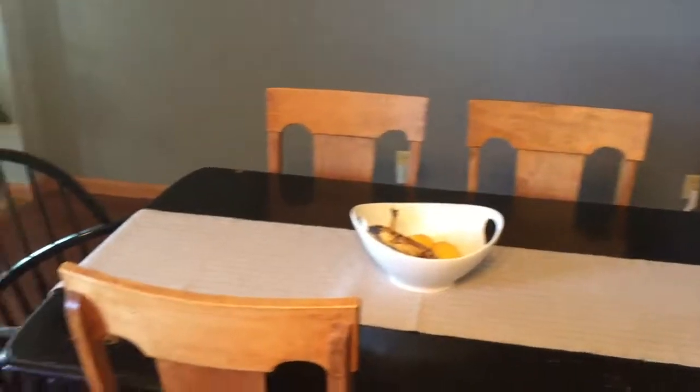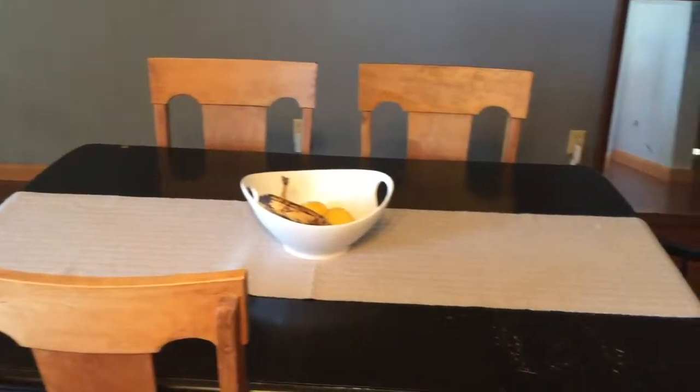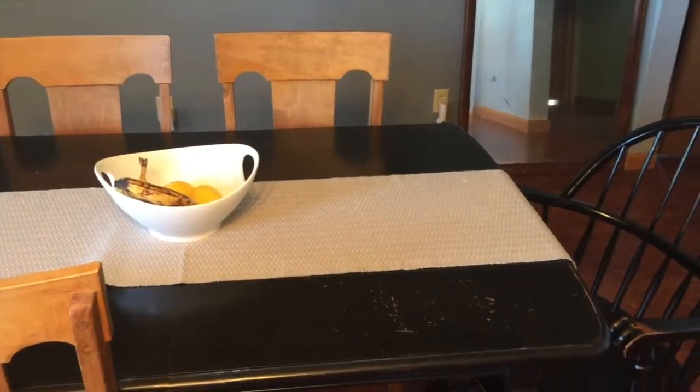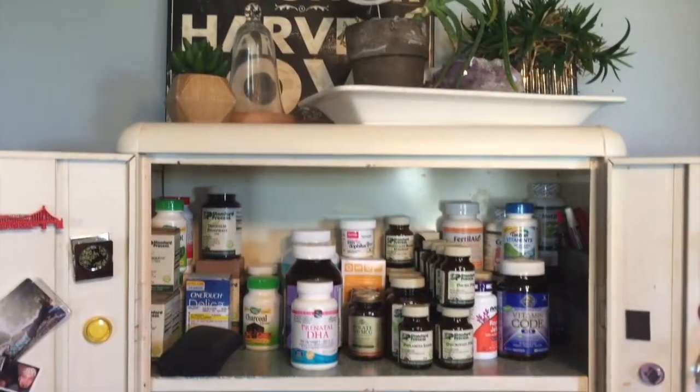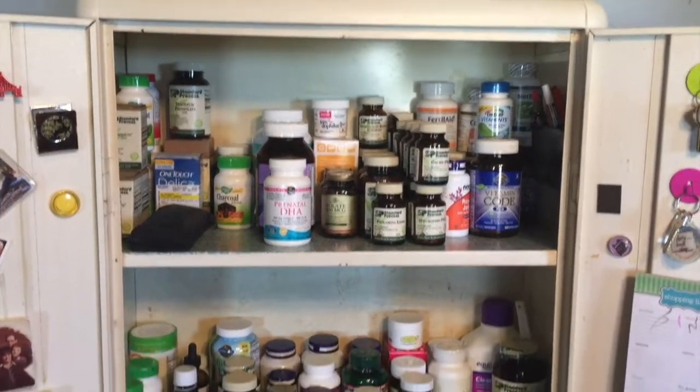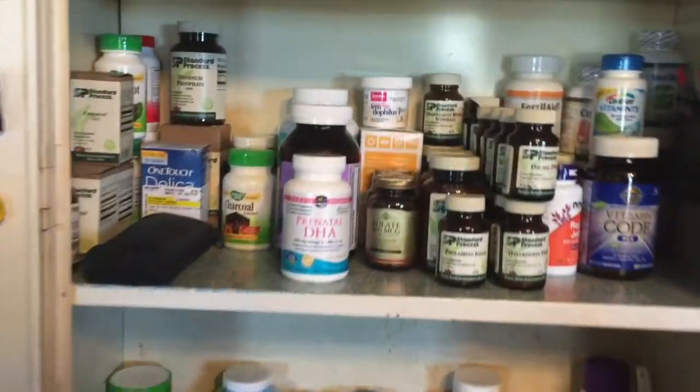I got the table cleaned off — no more stuff on it — and then I got the cabinet done! I'll just give you a little overview of what's happening here.